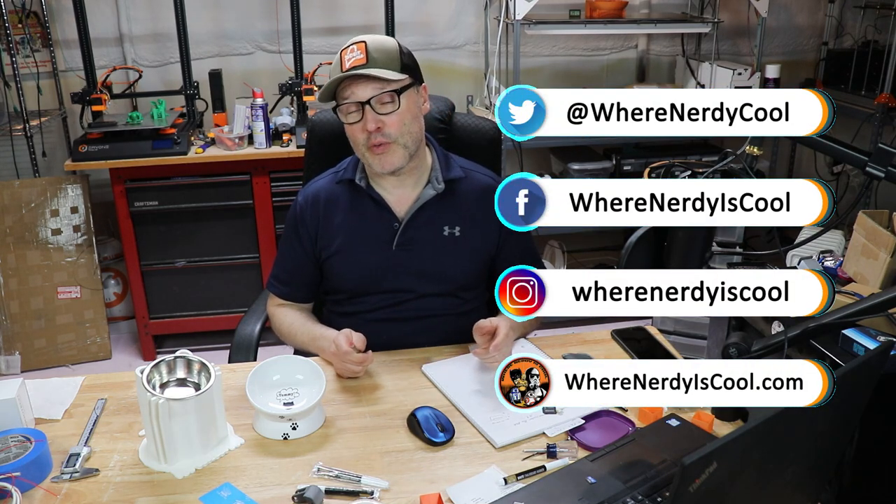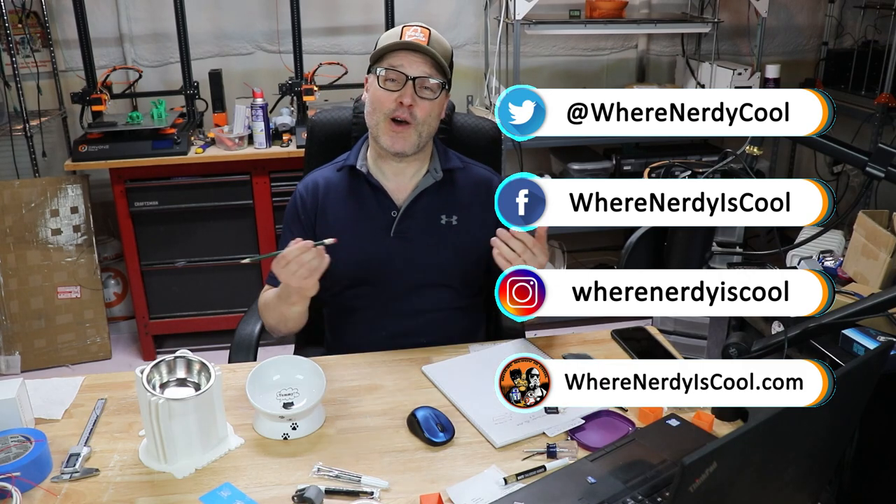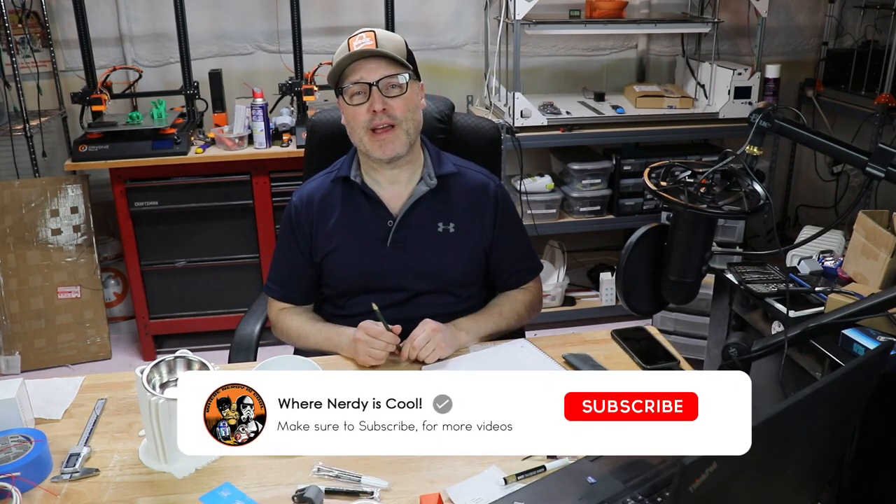And that's it for this time. Be sure to check out what I'm up to on social media — I'm on Facebook, Instagram, and Twitter. You can also see the website at wherenerdyiscool.com to see all of my videos. If you're not a subscriber, hit the button down below and become one. I really appreciate it. Thanks for watching, and remember — this is where nerdy is cool.